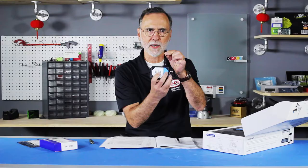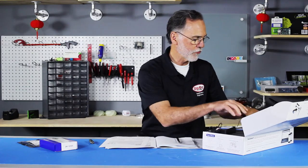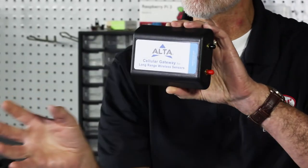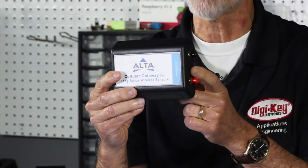And they are wirelessly connected, a thousand feet, to a gateway device. What the gateway device does is it collects all the sensor's input, and then it makes it available to the Internet.